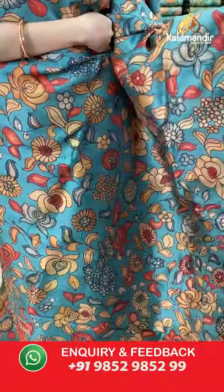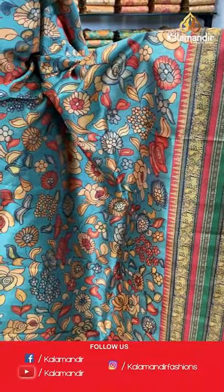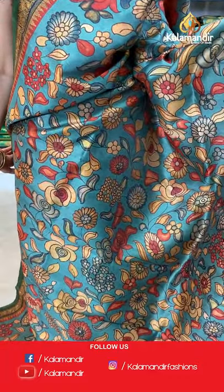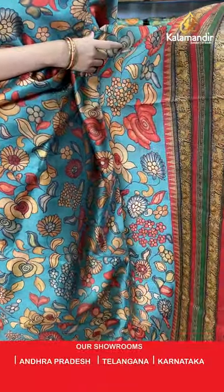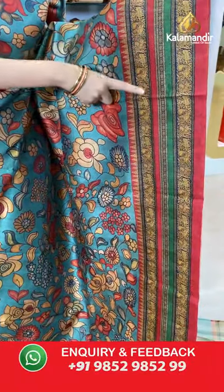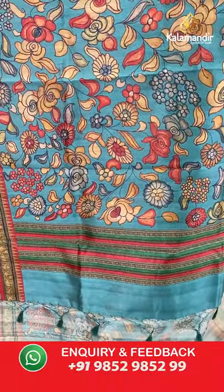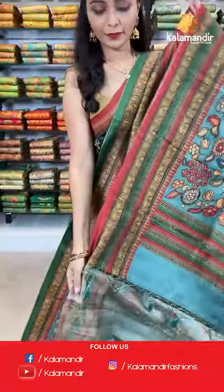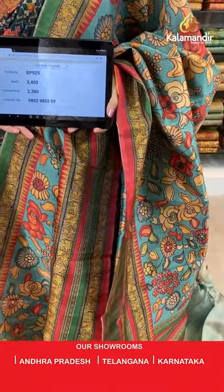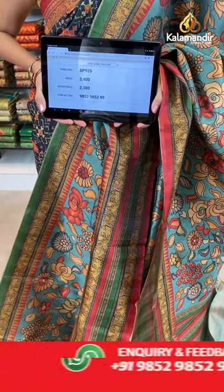Next is sea green and red combination. All over the body we have got multicolored floral jowl printed design. Coming to the borders we have got peacocks and elephants print. Printed pallu with tassels in sea green color, paired with a printed blouse along with the border. Saree code BP925, actual price 3400, offer price 2380. Take a screenshot and share on WhatsApp.